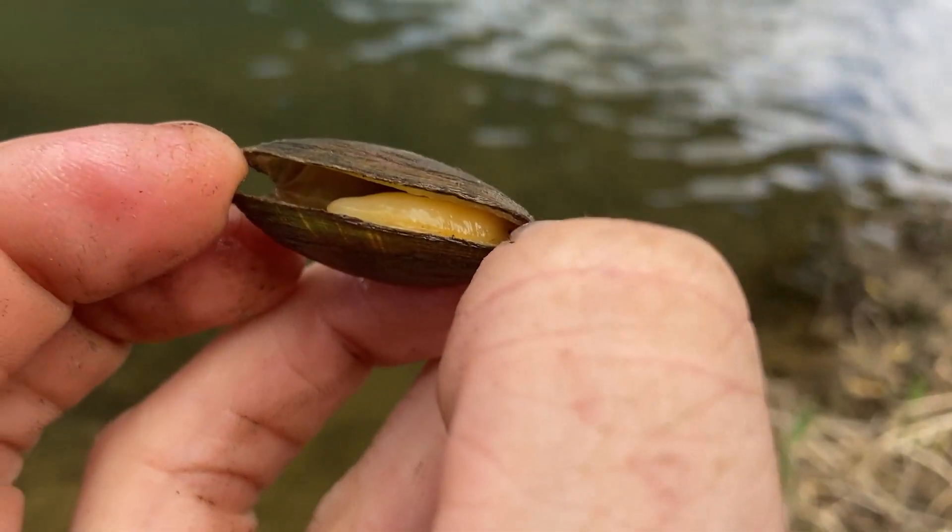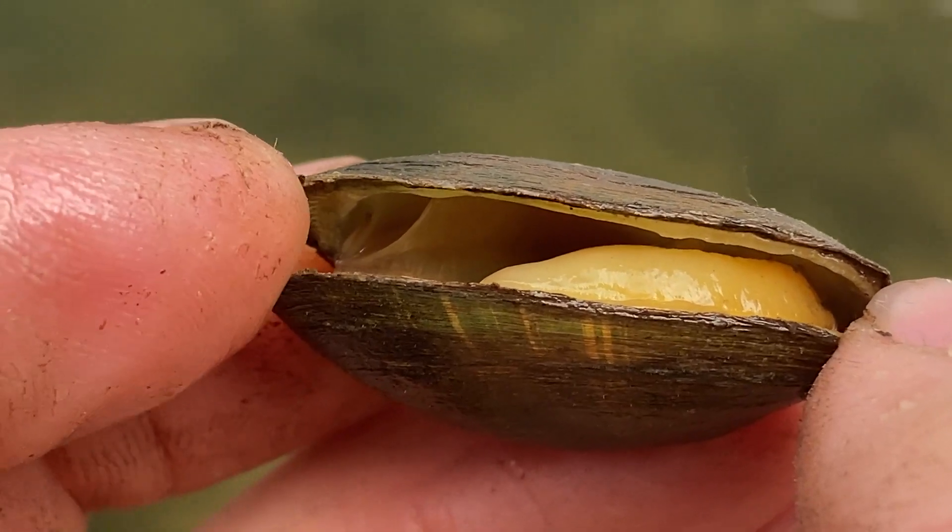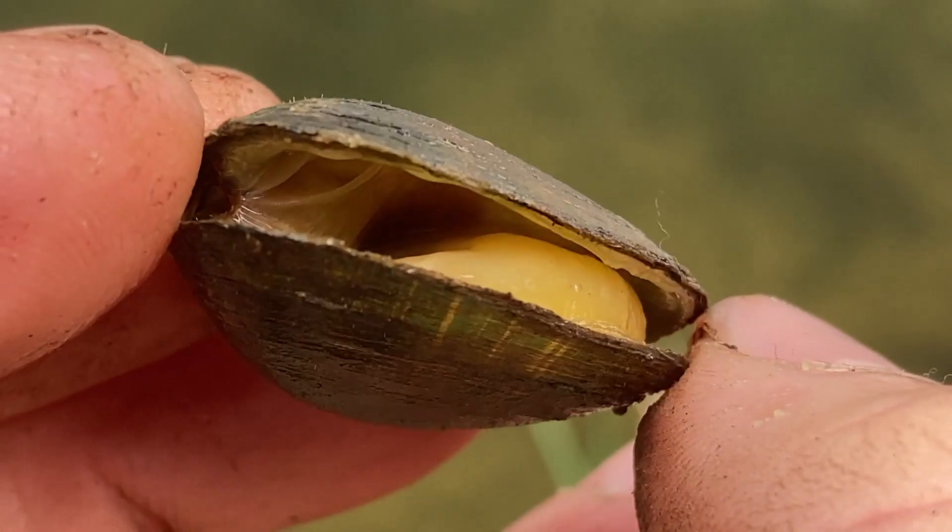We find all of our freshwater mussels in Kentucky, and there are about 300 species of mussels in North America alone, and 103 of those are native to Kentucky.